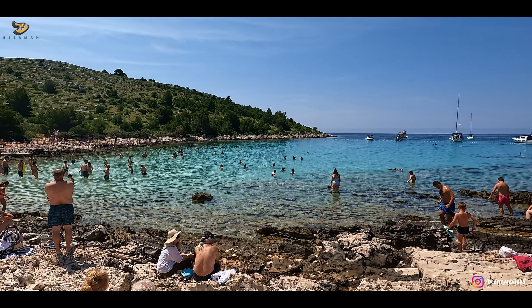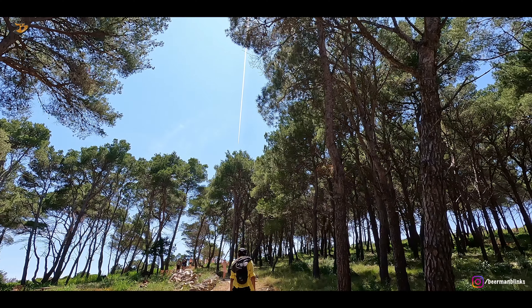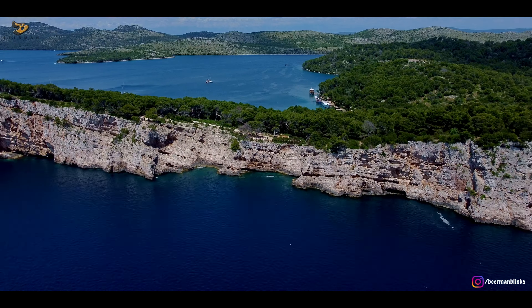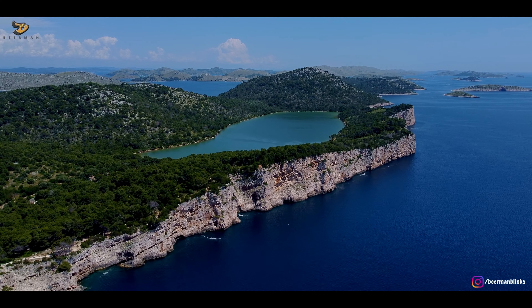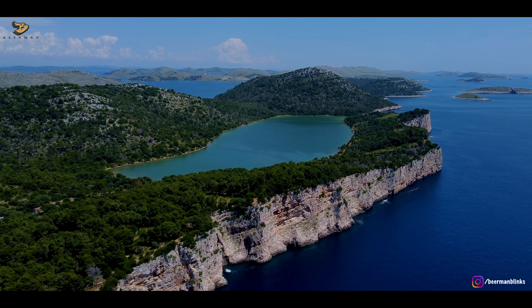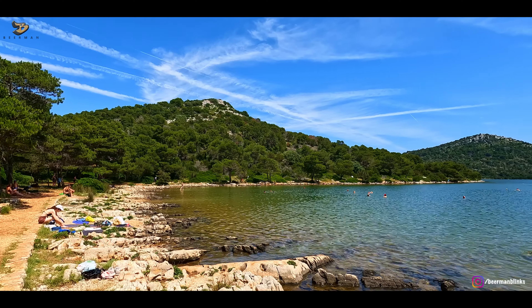After the swim, we reached the next island, which is famous for some breathtaking views of the Adriatic Sea along the cliffs. For this, you need to hike a little, and it was totally worth it — being here makes you realize why Kornati National Park is famous. On this same island, just along the cliff, there is a salt lake. It's called a salt lake because the salt content in its water is very high, and swimming in it takes all the tiredness out of your body — so that had to be done.